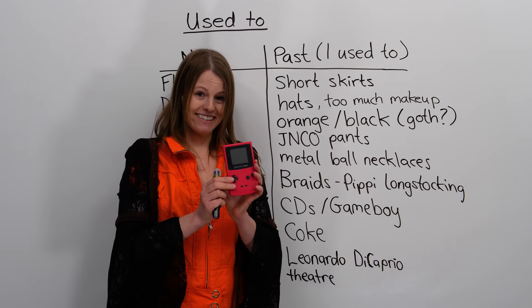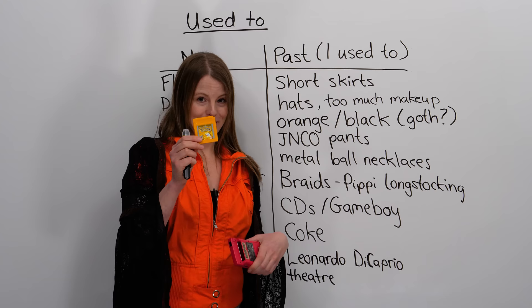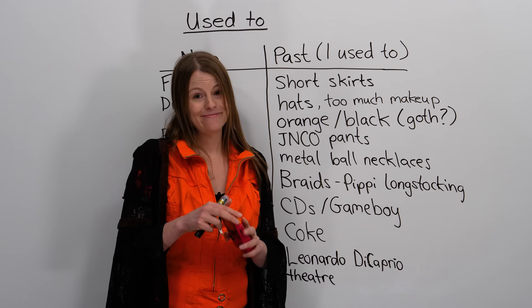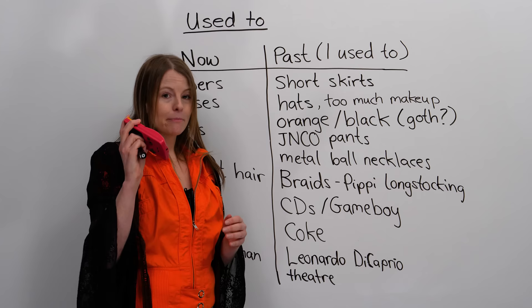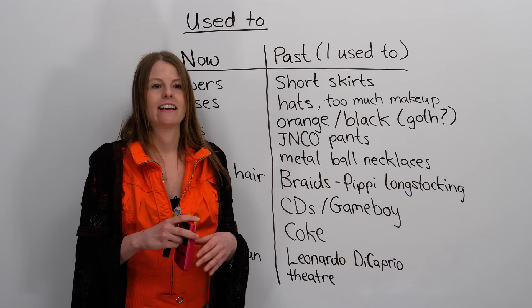Does anyone remember what this is? This is a Game Boy Color. I used to love playing this, and this is the game Pokémon. I used to love Pokémon, and I used to love this game. But now I don't have time to play Game Boy, unfortunately, and this doesn't work anymore. Now, for fun, I read — I read a lot of books, I read magazines, I go on the internet — but I used to play Game Boy.